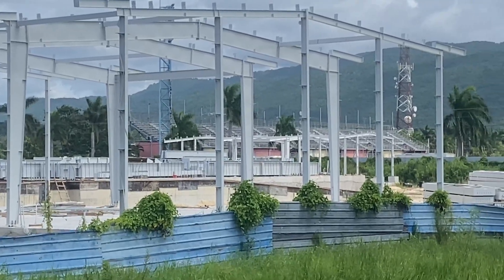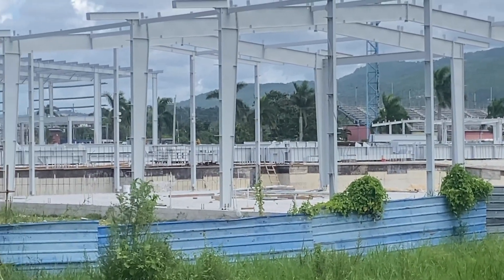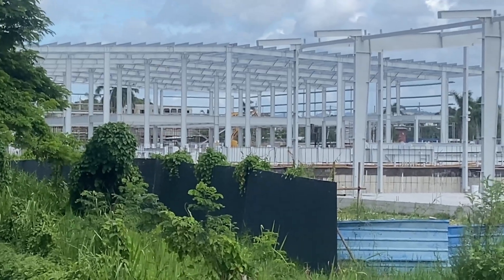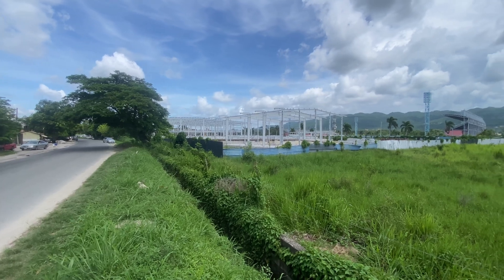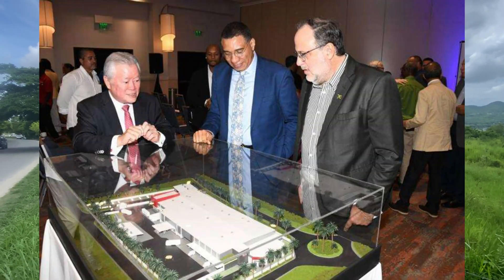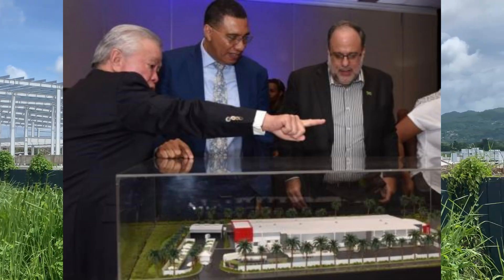I've gotten information from different sources — mainly The Gleaner, the Jamaica Observer, and NCB Capital Markets. During the company's announcement ceremony at Hilton Hotel and Spa in Rose Hall, St. James, on January 8th, Prime Minister Andrew Holness, Opposition Leader Mark Golding, and National's Managing Director and Chairman Gary Butch Hendrickson were reviewing the plan for the plant being built in Catchwale, St. James.